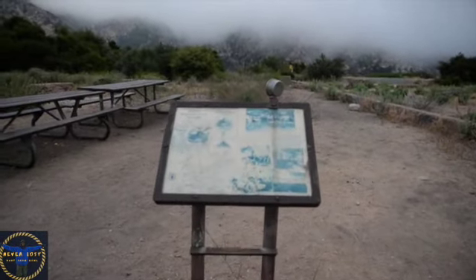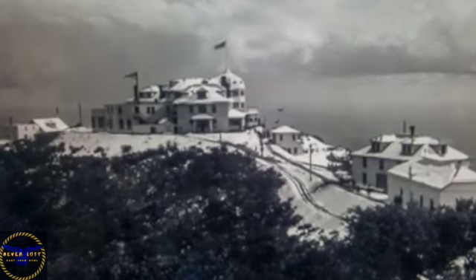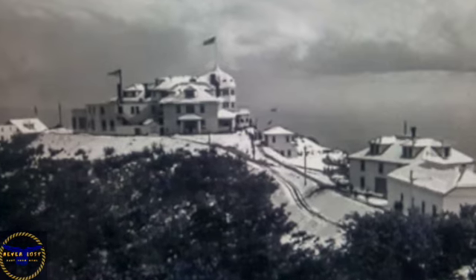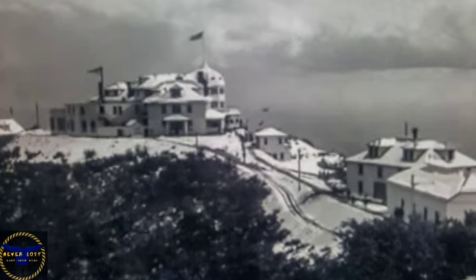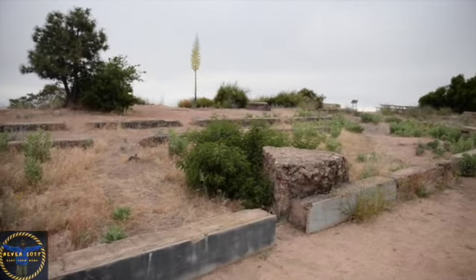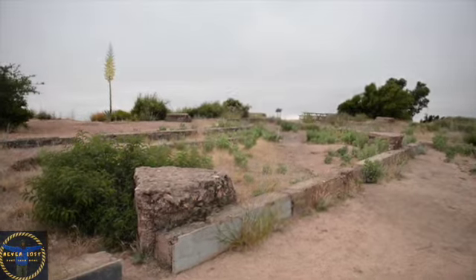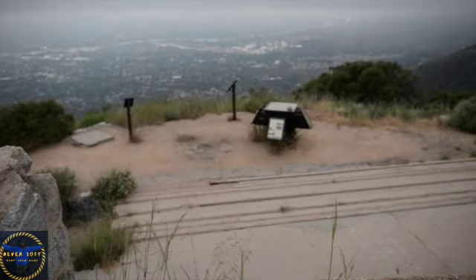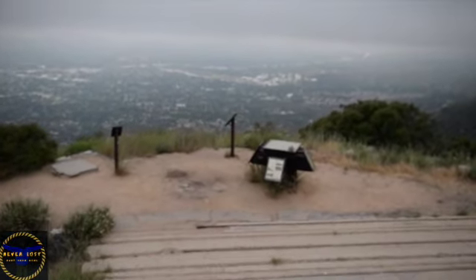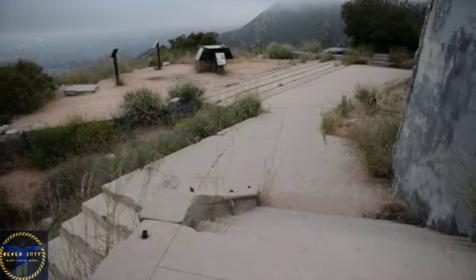Now looking at a floor plan of what once was the White City. And here is an old picture of the White City back in its glory days. Now looking at the foundation of what once was the White City Resort. The resort was long ago destroyed by wildfires, leaving fascinating ruins for present-day visitors to explore.